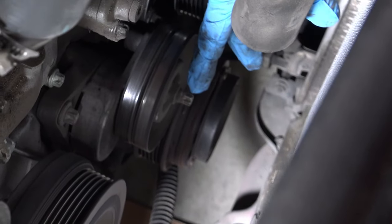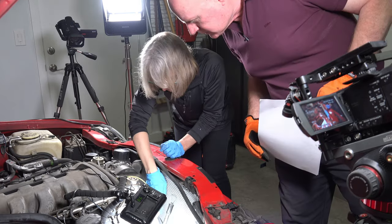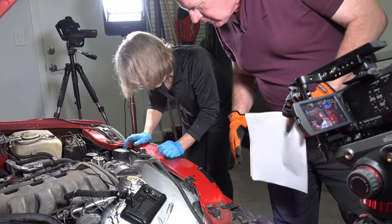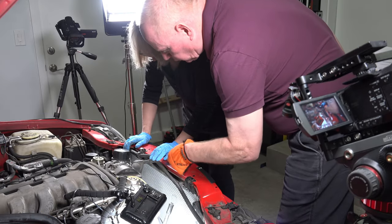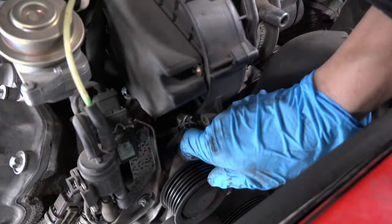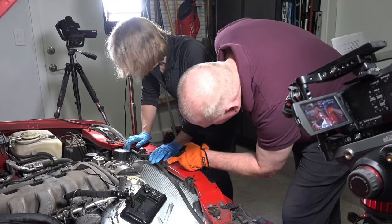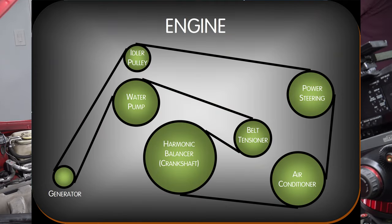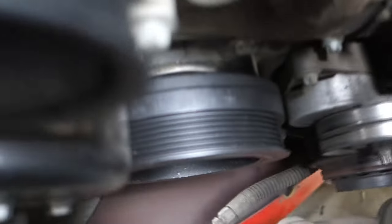This is the belt tensioner, isn't it? Yes. What are the different parts? This is the generator. This is the water pump, which keeps the water flow — actually radiator fluid, not water. Is this the idle pulley? That's the tensioner. Down below and to the right is your power steering, and above that is your air conditioning. And this big wheel right here is the harmonic balancer.